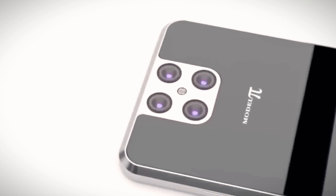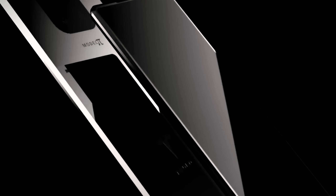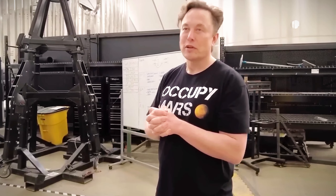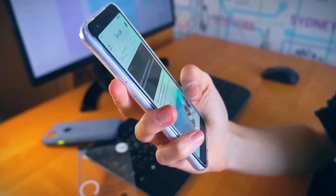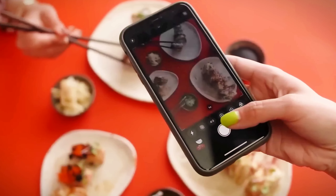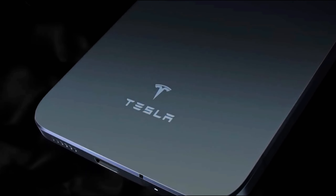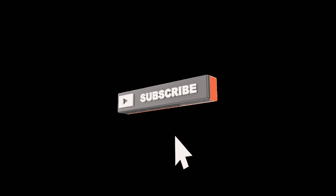In conclusion, the rivalry between Tesla's PI phone and Apple's iPhone 16 promises to be an exciting tech showdown. Tesla is pushing the boundaries with innovative AI and battery technology, while Apple refines its reliable iOS. Whether you're drawn to Tesla's futuristic vision or Apple's established ecosystem, the future of smartphones is sure to be intriguing. Let us know your thoughts in the comments below, and don't forget to subscribe for more content like this.